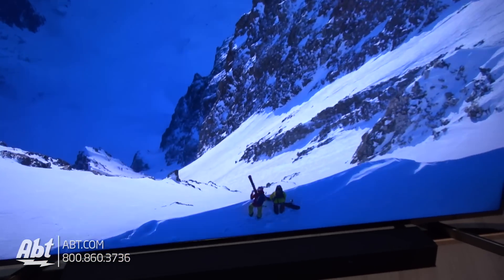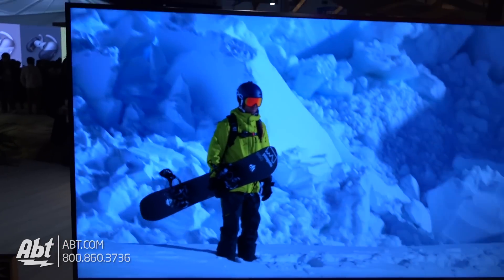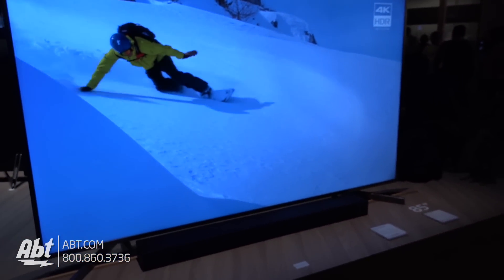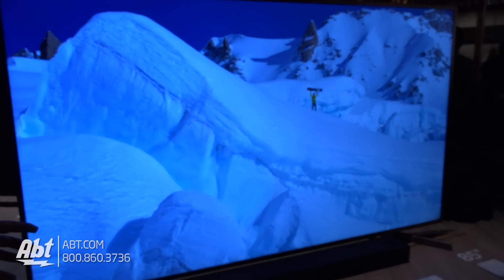Do you have a timeline on when these are supposed to be available? These are supposed to be available very soon. That's great to hear. So obviously great color — is that all due to the processor now? So we've upgraded from the 4K HDR X1 to the X1 Extreme: 40% more processing power. So this TV will, via update, also be Dolby Vision capable.